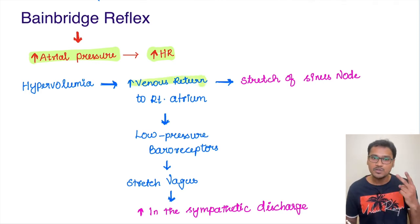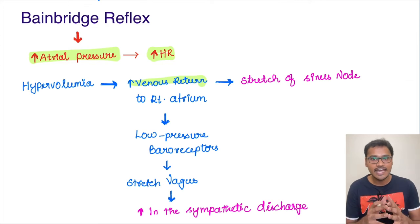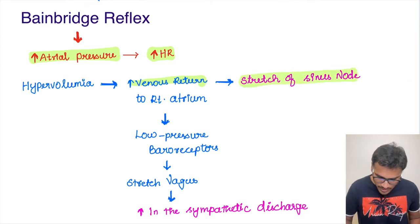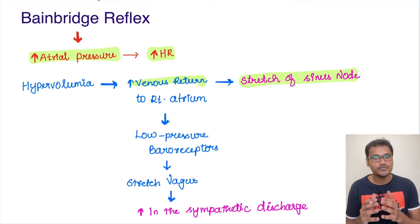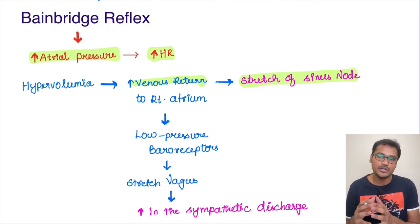What it will do is two things. First, it is directly going to stretch the sinus node. As and when the sinus node is stretched, it is going to produce more and more impulses. We all know the SA node is a pacemaker, so the stretching of it is directly going to increase the heart rate.